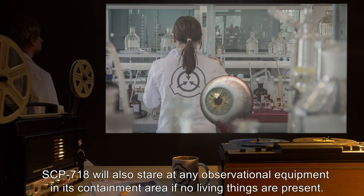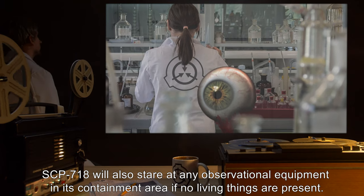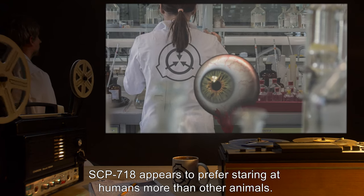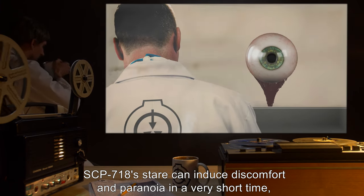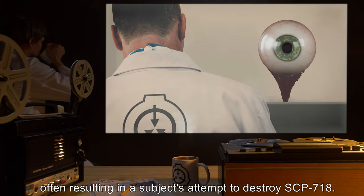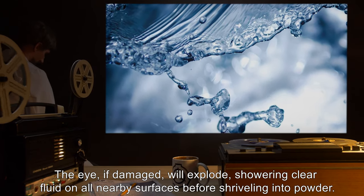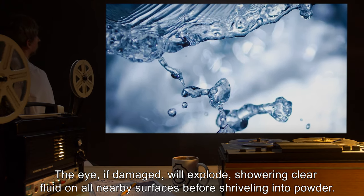SCP-718 will also stare at any observational equipment in its containment area if no living things are present. SCP-718 appears to prefer staring at humans more than other animals. SCP-718's stare can induce discomfort and paranoia in a very short time, often resulting in a subject's attempt to destroy SCP-718. The eye, if damaged, will explode, showering clear fluid on all nearby surfaces before shriveling into powder.